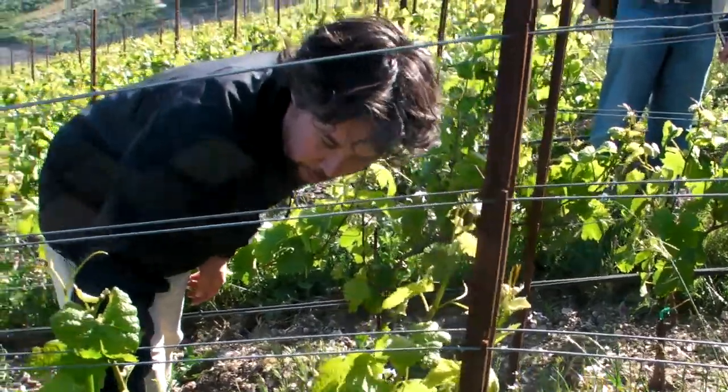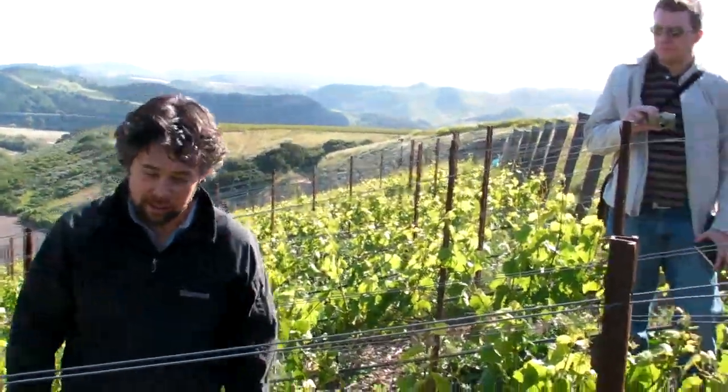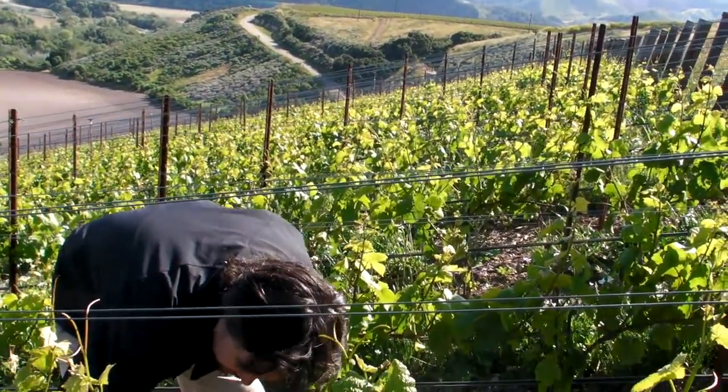So here you can see we're not quite at flowering yet. It'll be pretty soon, for all the vineyards here.